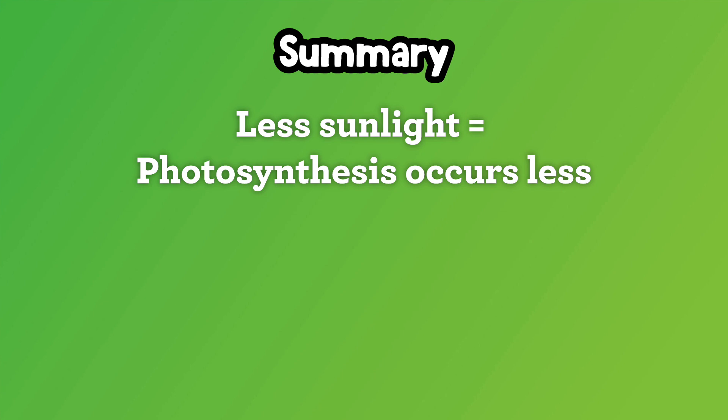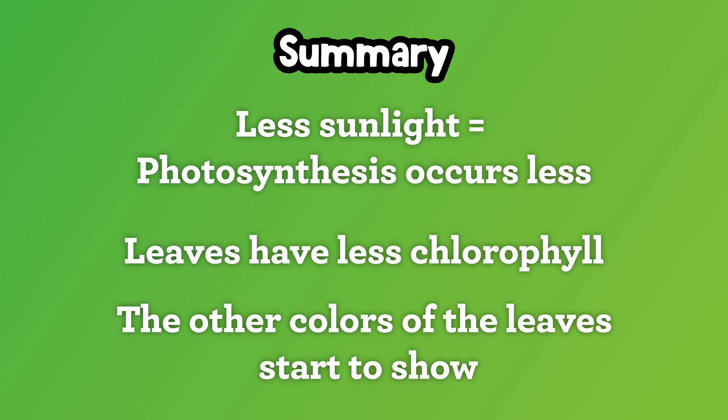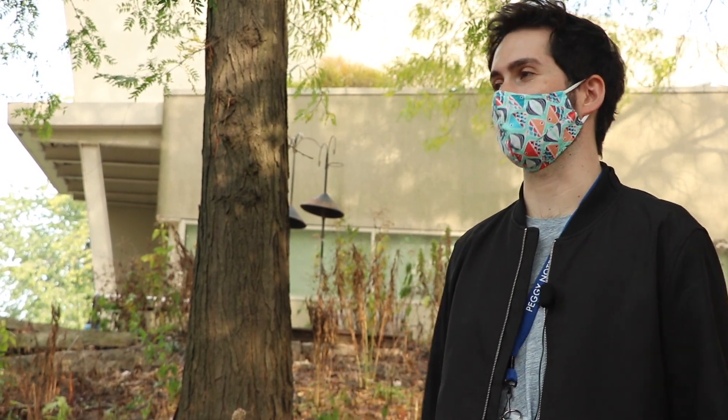So let me try to sum this up. Because there's not as much light in the fall since it gets darker earlier, photosynthesis doesn't happen as much. And because of that, the leaves have less chlorophyll. And because chlorophyll gives the leaves their green color, the other colors of the leaves now come through — so that's why we see the yellows and the reds and the browns. That's exactly right, James. Now I know why leaves change color in fall. Thanks so much for sharing this information with me.